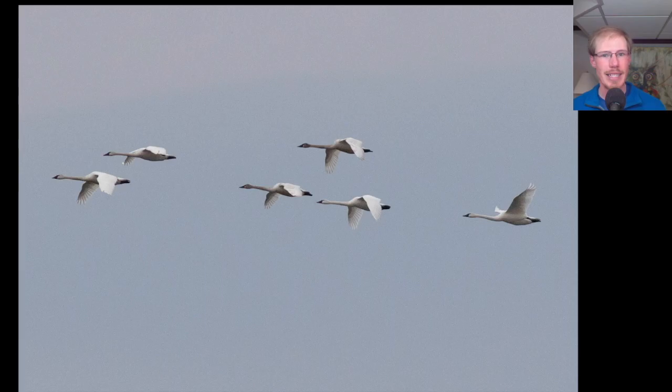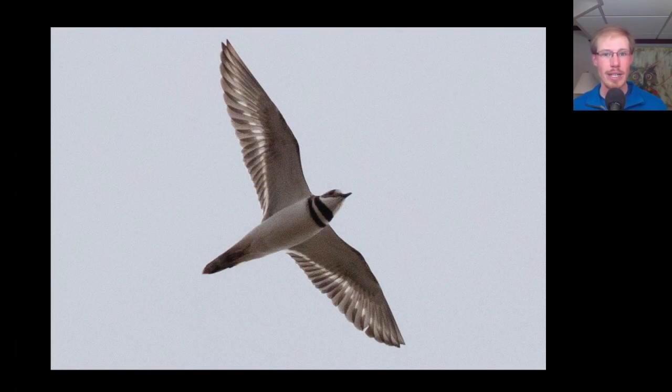We had one flock of 19 tundra swans drop onto the bay, and remember that tundra swans migrate in groups and have all black bills.